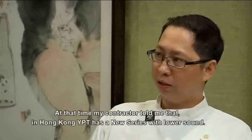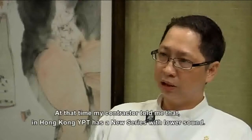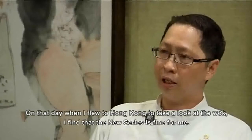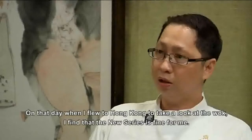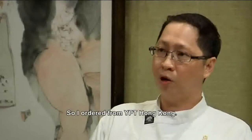So when my contractor told me about Hong Kong YPT, they had a series that was quite new. The sound level is quite low. So I flew to Hong Kong to take a look at the wok, and everything was demonstrated for me. So I just ordered from Hong Kong.